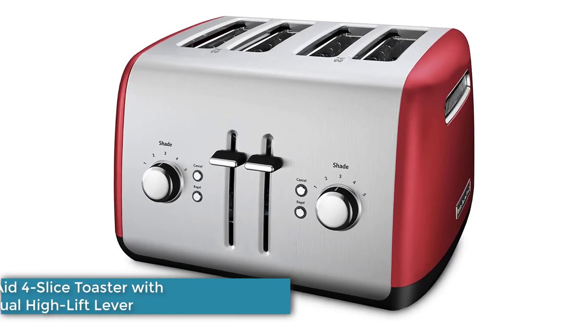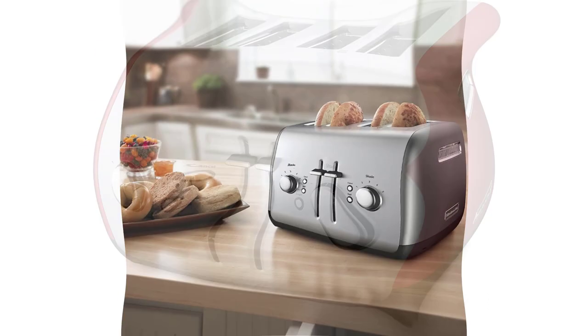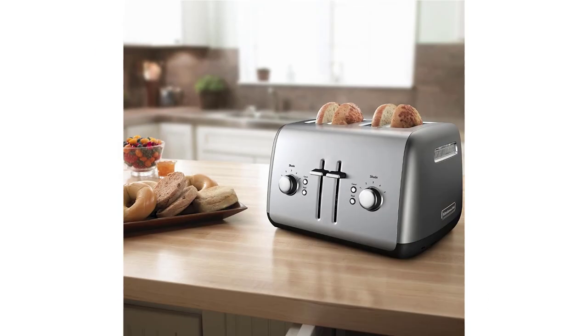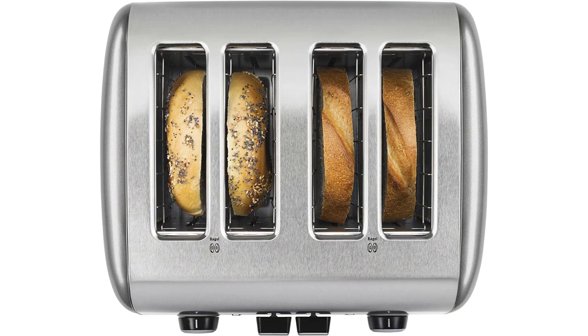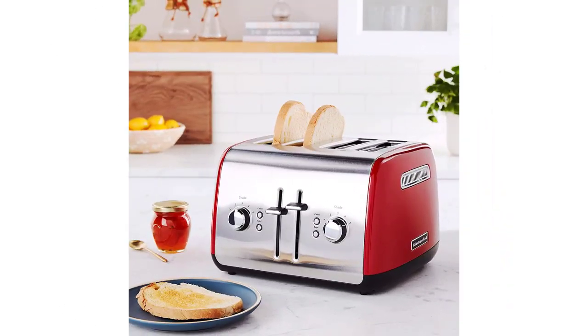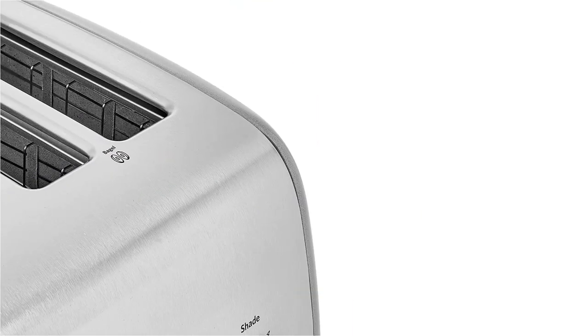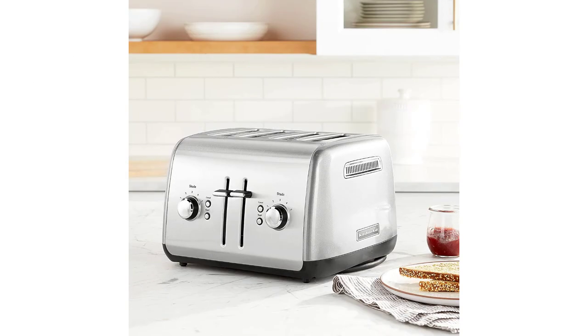Number 1: KitchenAid 4-Slice Toaster with Manual High Lift Lever. I tested this KitchenAid toaster for 3 months, and am still using it at least 3 times a week. From the time I put it on my counter to now, it's popped out perfectly golden toast. It's got 5 browning settings, each of which is distinct — 1 gives you a barely-there blonde, while 5 gets you to scorched territory. I prefer 2, which produces that sundown shade I talked about earlier, whether I put in a slice of multigrain from the bag or a hand-cut chunk of sourdough.